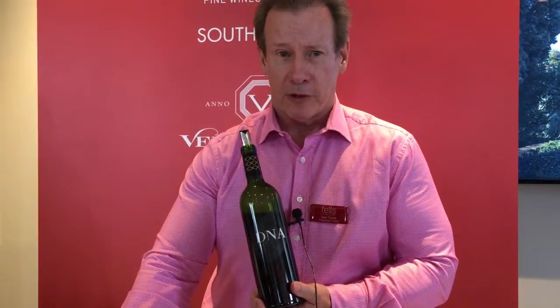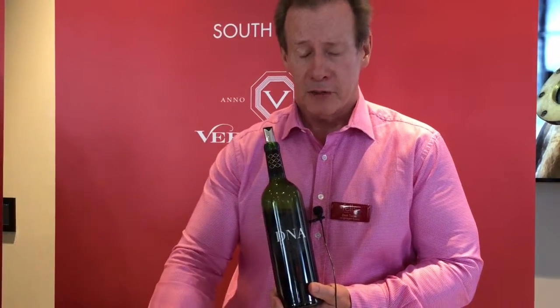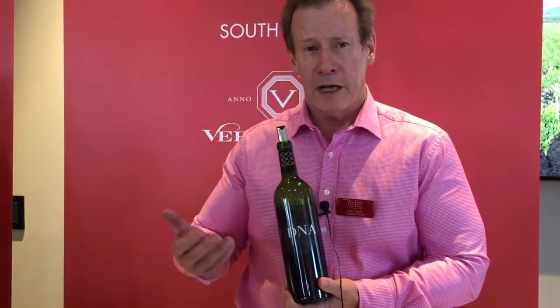Our traditional bottles, as you might see, show the Vergelechen label in a very distinctive way. This particular one being DNA, being very different. It's a blend of Cabernet Franc, Merlot and Cabernet, and aged in new oak for 20-odd months.